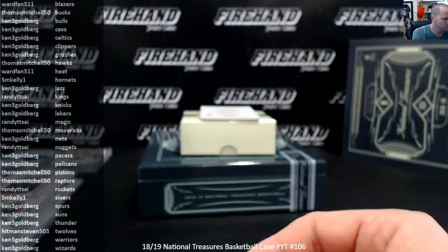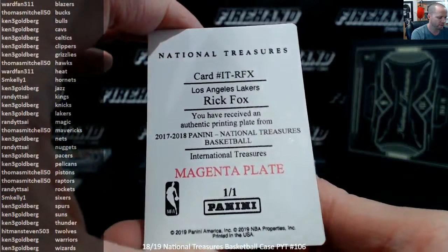Look at Steven! Rick Fox printing plate for the Lakers, and Ken 3G. That's going to do it guys — quickly recap what we got here for you.